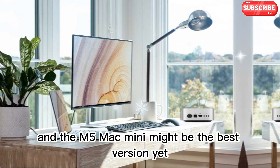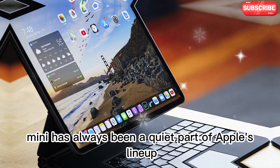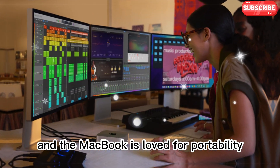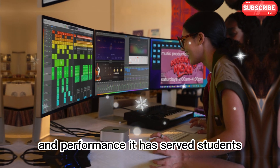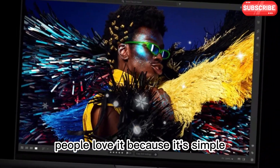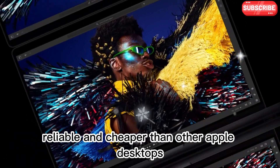The M5 Mac Mini might be the best version yet. The Mac Mini has always been a quiet part of Apple's lineup. While the iMac gets the attention for design and the MacBook is loved for portability, the Mac Mini has always focused on value and performance. It has served students, developers, and creative professionals for years. People love it because it's simple, reliable, and cheaper than other Apple desktops.